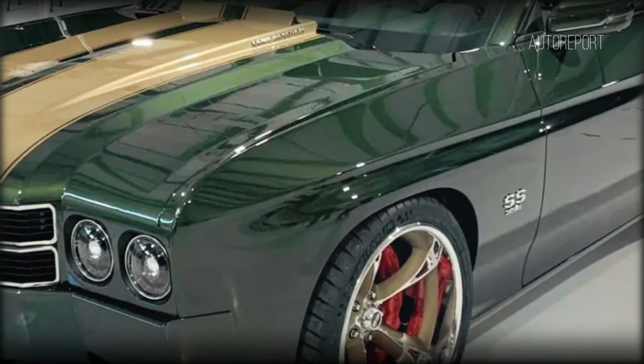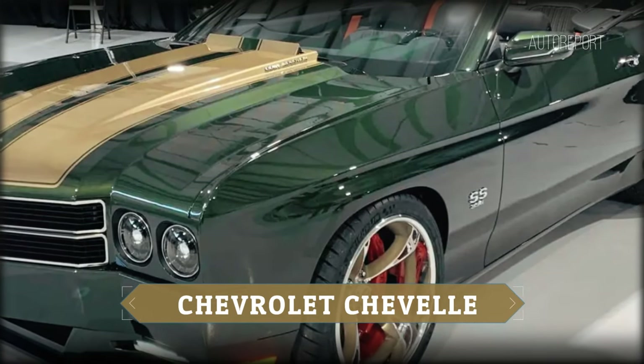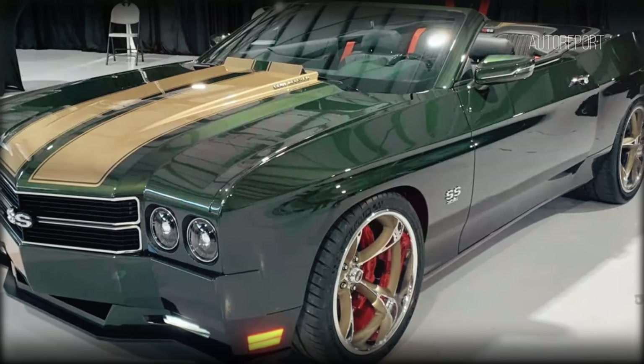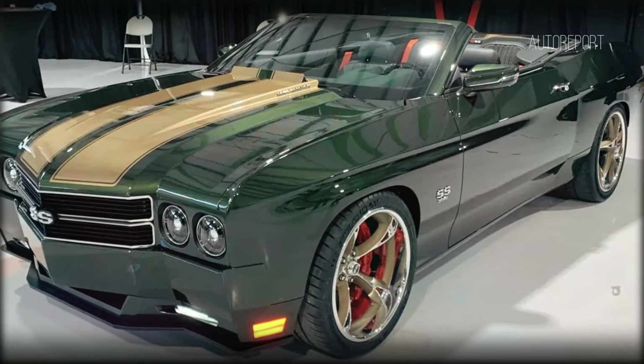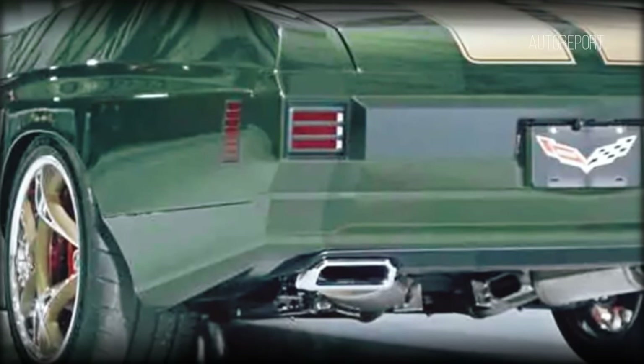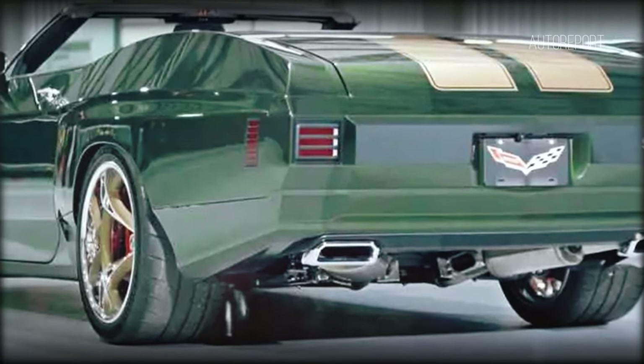Now let's fast forward to the 2025 Chevelle 70 SS, where nostalgia meets modern innovation. One of the most striking features of this beauty lies in its aesthetics — each body panel is meticulously crafted from carbon fiber, giving it a sleek and lightweight profile while staying true to the proportions of the iconic 1970s Chevelle.